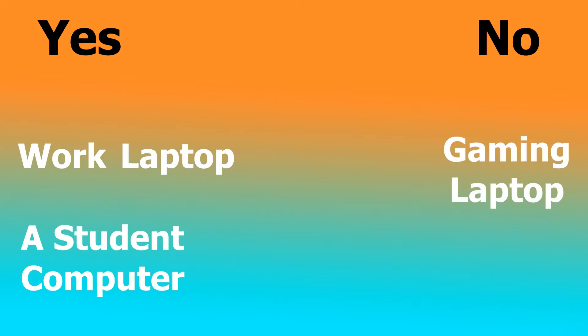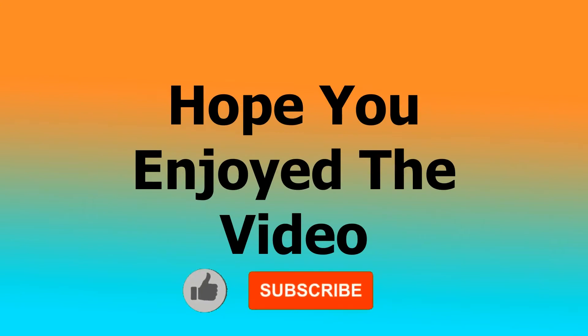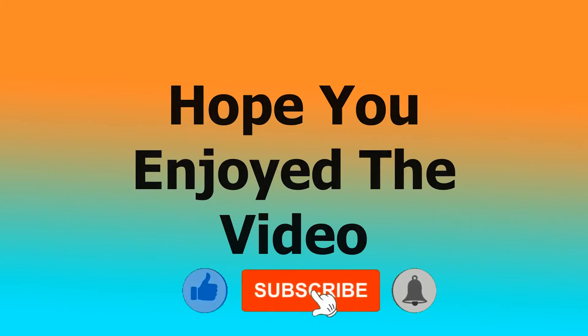That's about it for this video. Remember, if you are interested in buying this laptop, a link to it will be in the description. I hope you enjoyed this review and found it helpful. If you did, a like would really help out the channel. But with that being said, I'll see you in the next one.